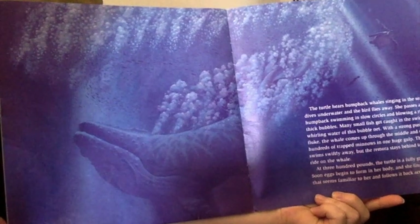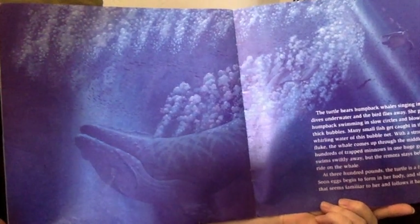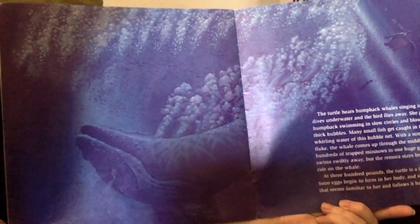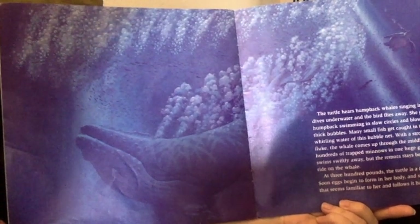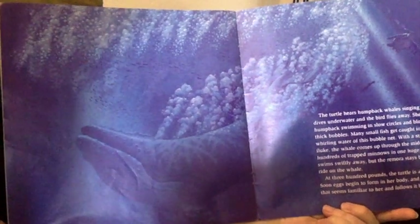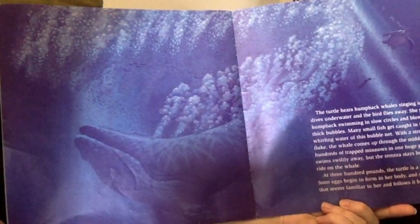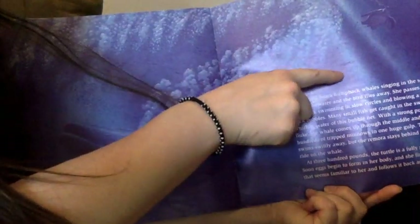The turtle hears a humpback whale singing in the sea. She dives underwater and the bird flies away. She passes a humpback swimming in slow circles and blowing a ring of thick bubbles. Many small fish get caught in the swirling, whirling water of this bubble net. With a strong push of its fluke, the whale comes up through the middle and swallows hundreds of trapped minnows in one huge gulp. The turtle swims swiftly away, but the remora stays behind to catch a ride on the whale.